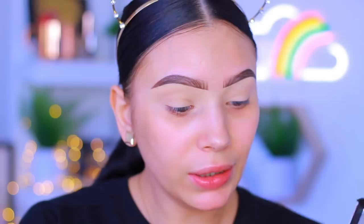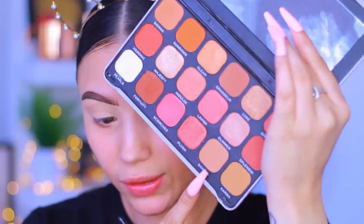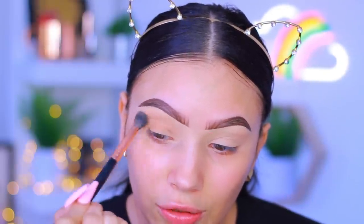Anyway, we're gonna be doing a soft glam look. I'm going in with a big fluffy brush - this shade right here called Sahara, which is a really pretty neutral color. I'm taking this on a big fluffy brush from BH Cosmetics, their Rose Gold collection, number five brush, and I'm literally gonna diffuse this all over my lid as well as throwing it into my crease as a transition shade.